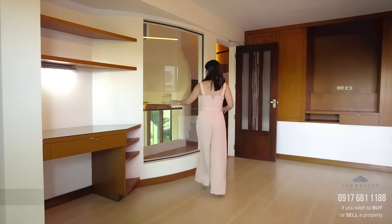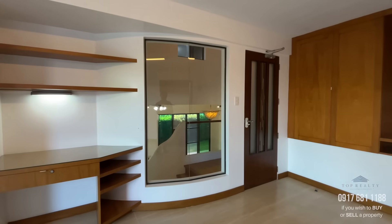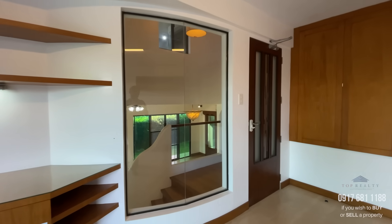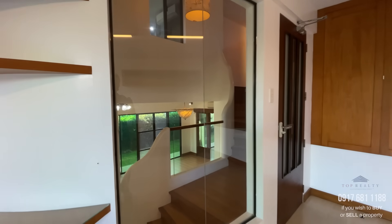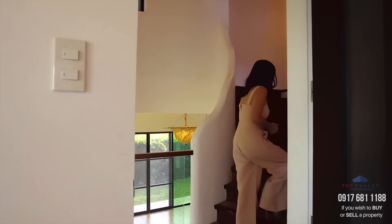It also has a nice glass panel that lets you see the entire living and dining area, making it a nice semi-private space.